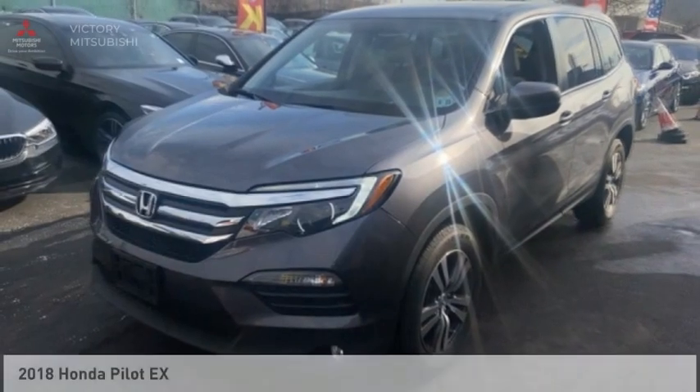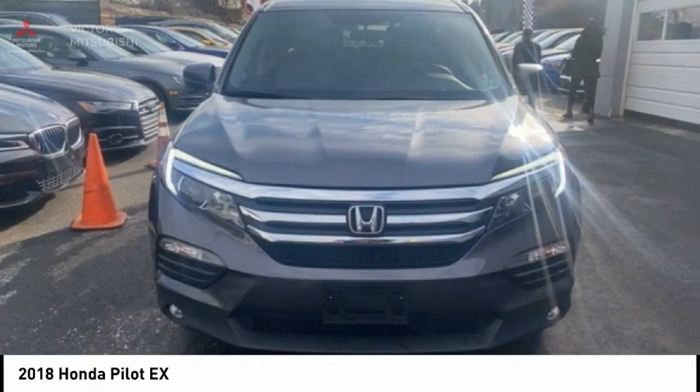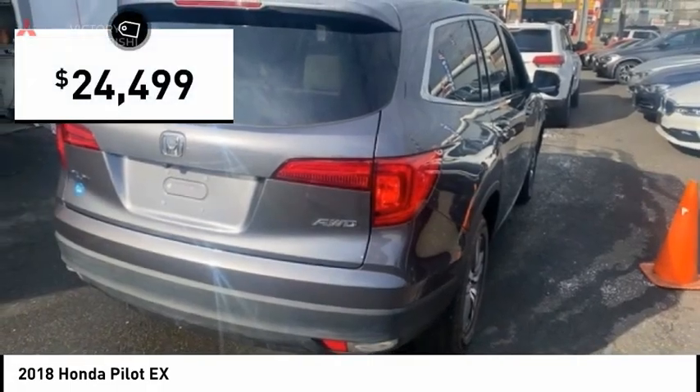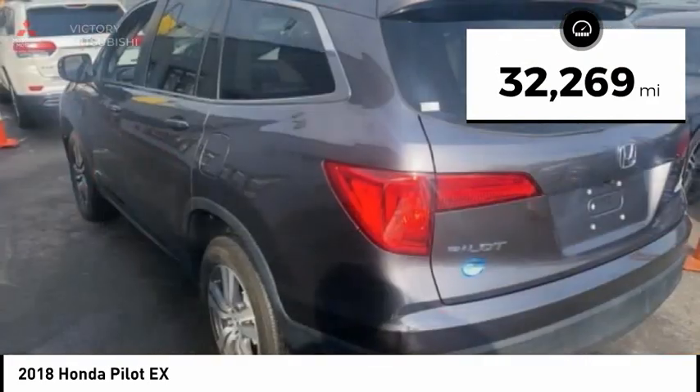Stop by and take a look at the 2018 Pilot — optimal utility, indulgent interior, powerful performer. You'll be ready for almost anything in the Honda Pilot, and it is priced below $25,000. This vehicle has less than 35,000 miles.